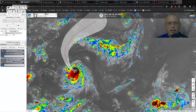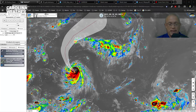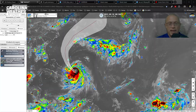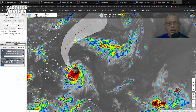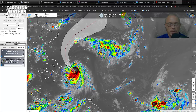Aaron is currently packing 125-mile-an-hour maximum sustained winds, making it a Category 3 hurricane. It's likely to gain some strength again as we go through Sunday night and into Monday, potentially reaching Category 4 strength again before gradually losing strength as it tracks over progressively cooler waters moving parallel to the Carolina coastline.